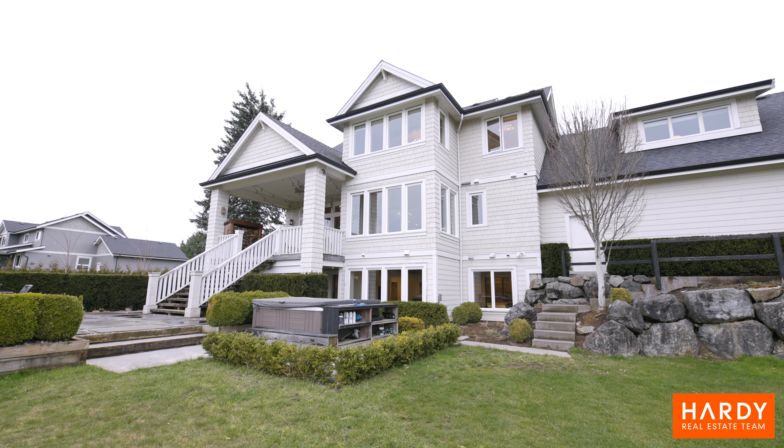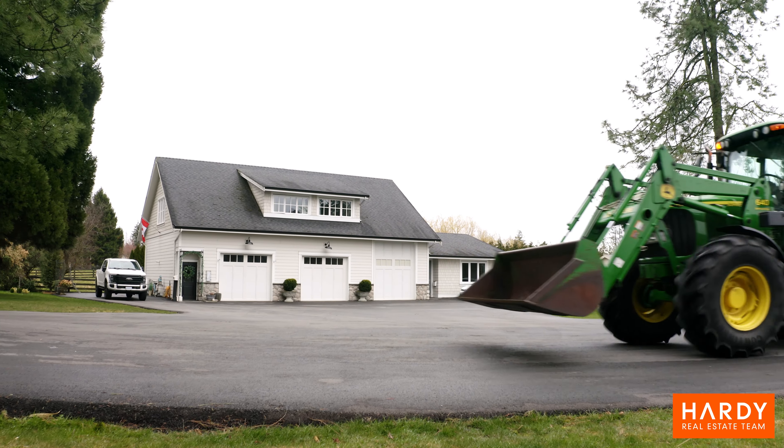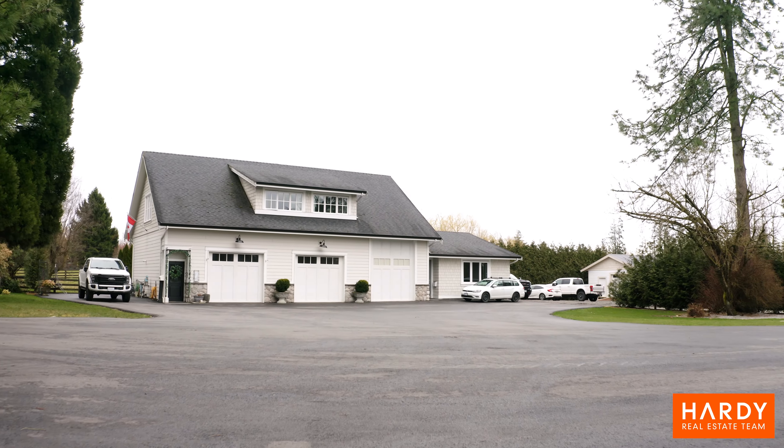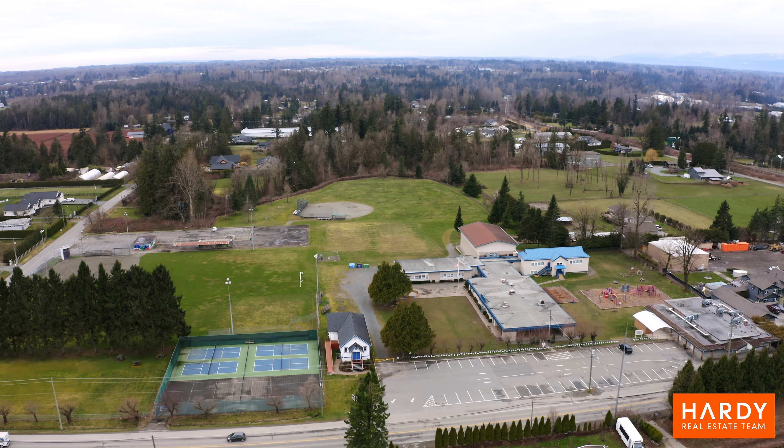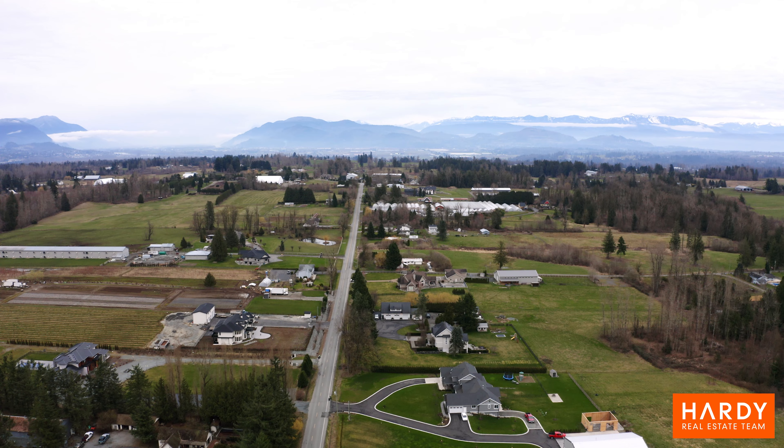When you live on an estate like this, the only fuel you'll really need is for the tractor — unless you have a golf cart to visit the neighbors. Accommodating your business makes this the perfect place to work without leaving home. Bradner Elementary is just down the street, as well as Bradner Park for some fun with the kids.